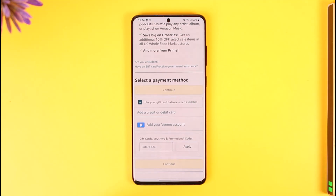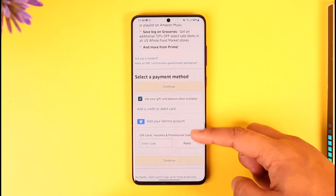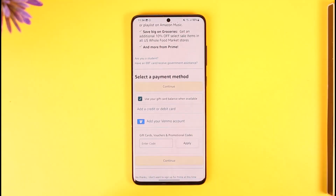Go ahead and make sure to add a payment method, which could be your credit or debit card. After you've done that, you should also be able to add a Venmo account if you have Venmo. Then just tap the continue option in order to buy your Amazon Prime subscription.